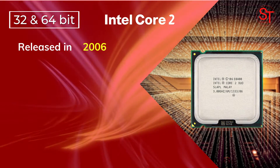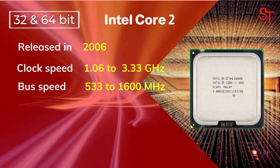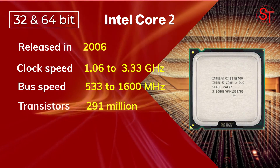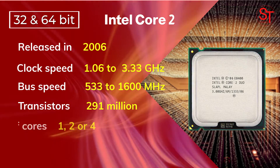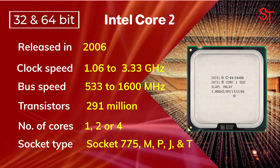Intel Core 2 was released in 2006, with a clock speed of 1.06 to 3.33 GHz, integrated with 291 million transistors, had up to four cores, and used multiple socket types.